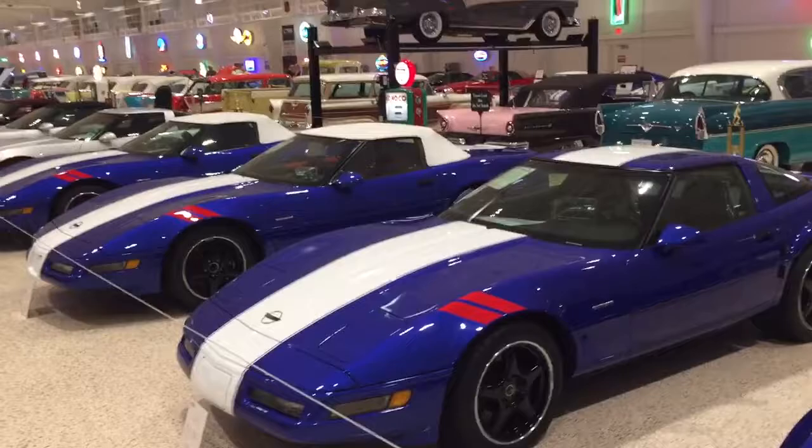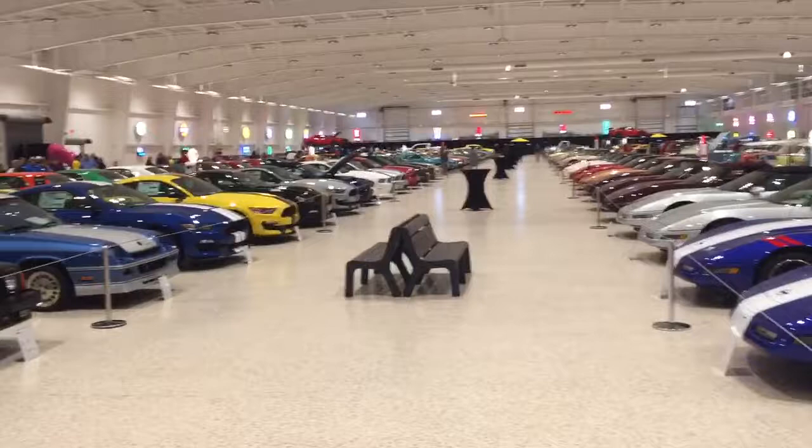Freaking awesome! Not to mention all the rest of these cars — some 250 cars that make up a private collection from the museum in Melbourne, Florida.